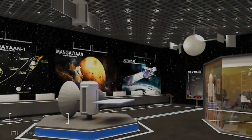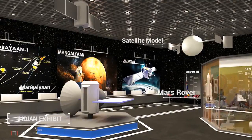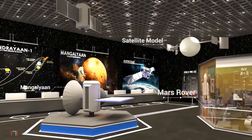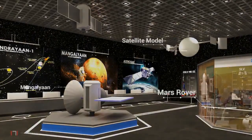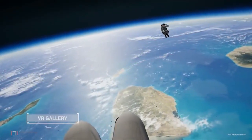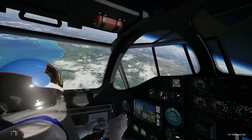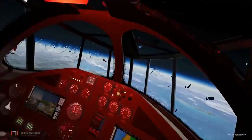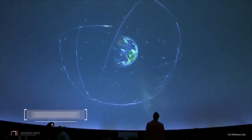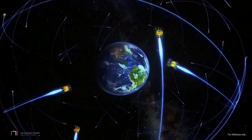The next gallery is dedicated to the achievements of Indian space science and will feature many milestones achieved by the country. The VR gallery provides a virtual training experience for space flight and flight navigation. From here, visitors will go to the 200-seat state-of-the-art planetarium.